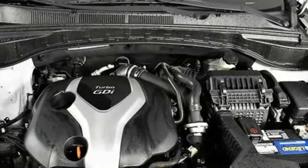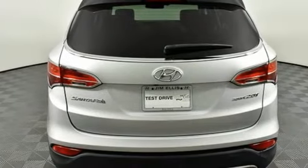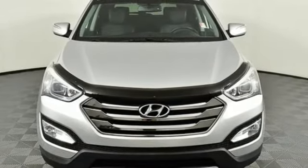Cars.com knows that highway cruising is a strong point. The Santa Fe's cabin is quiet and its ride smooth. Hyundai's attention to detail means a better driving experience for you. You need to drive it to believe it. See it for yourself today.